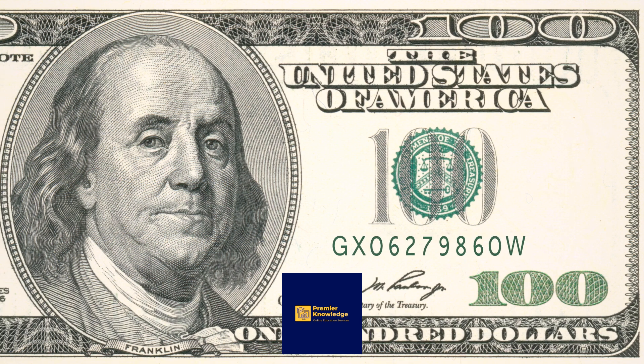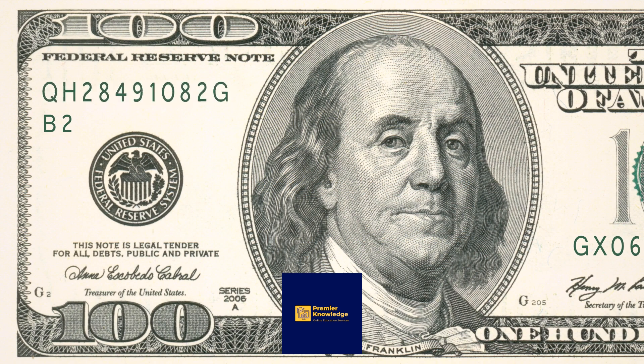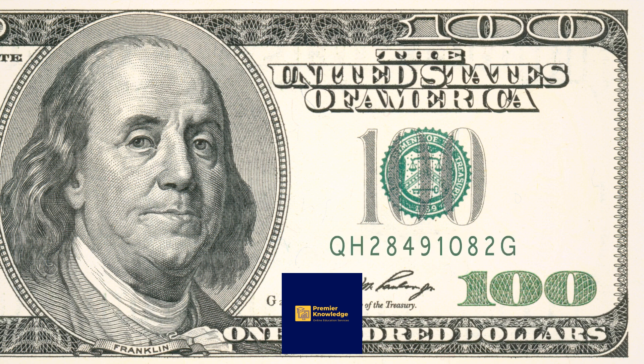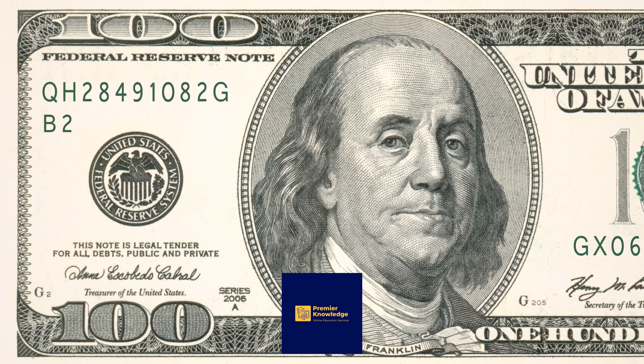Are you struggling with debt and want to create a debt management plan to help you pay off your debt, but do not know where to start? Do you want to be able to pay off your credit card debts in a short period of time but are wondering how to go about it? In this video, we are going to show you how to create a debt management plan to help you get out of debt.